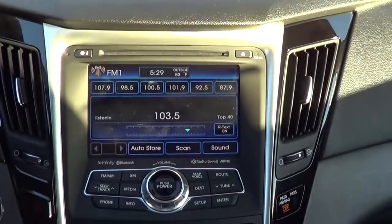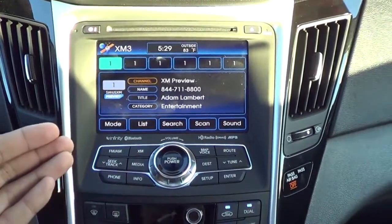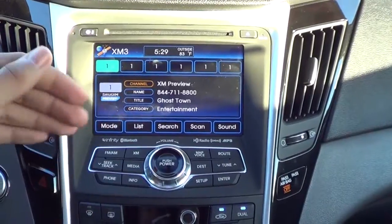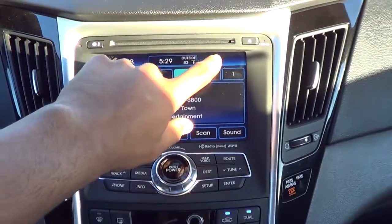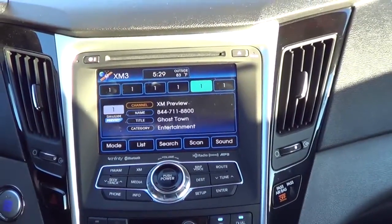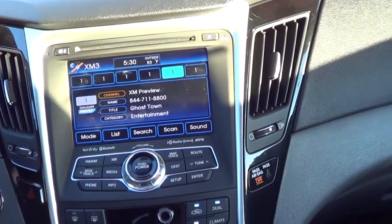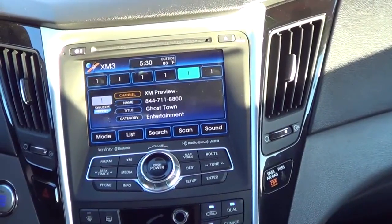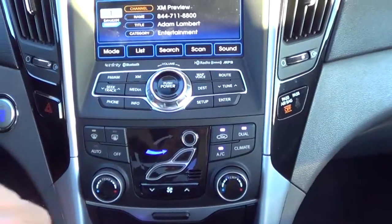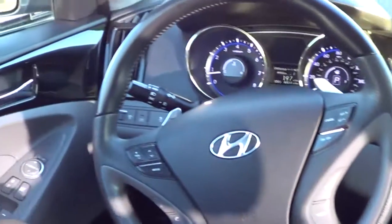There's a touchscreen display with navigation, AM/FM, XM satellite radio, Bluetooth phone connectivity, and HD radio. Your media sources include Bluetooth streaming audio, iPod/USB integration, and auxiliary input. Down here we also have dual-zone automatic climate control, and of course push-button ignition. Fully loaded Sonata here.